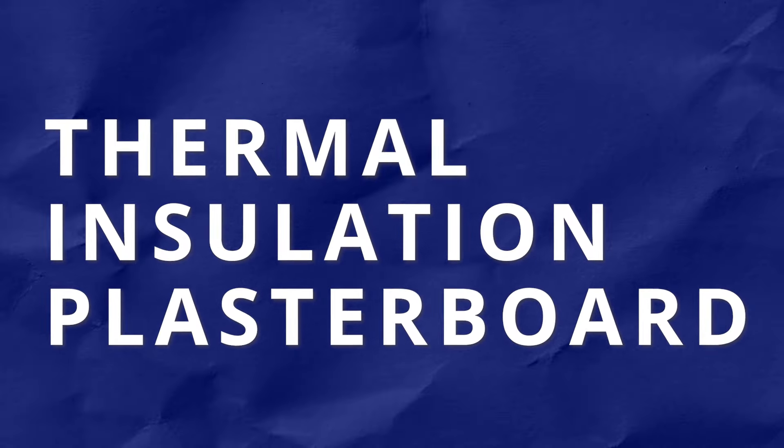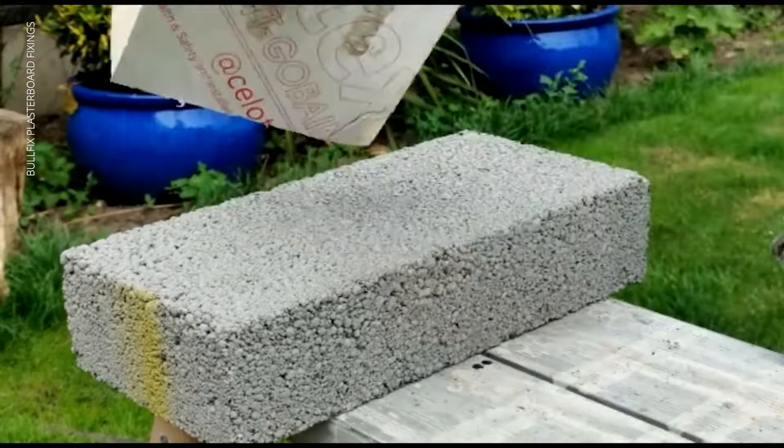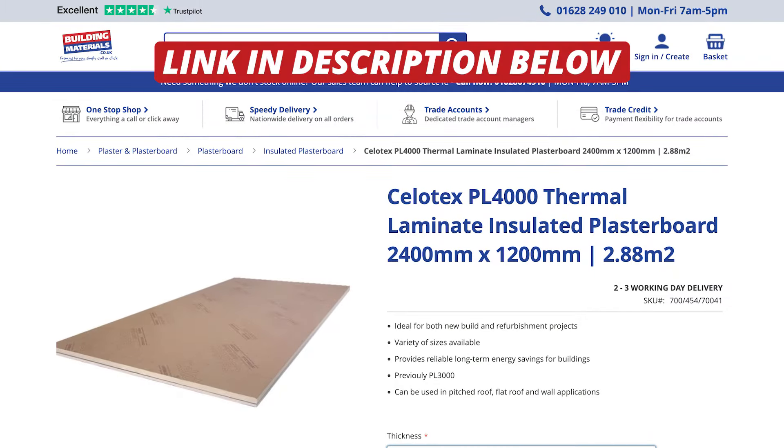To help buildings be more energy efficient, we also have thermal insulation plasterboard. These boards combine the benefits of plasterboard and insulation, offering both a finished surface and improved thermal performance. They are used to enhance energy efficiency and thermal comfort in buildings.